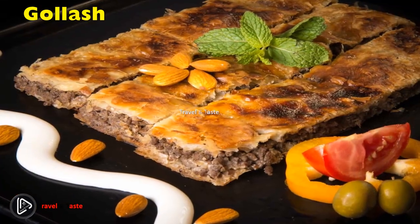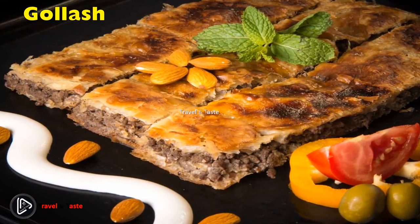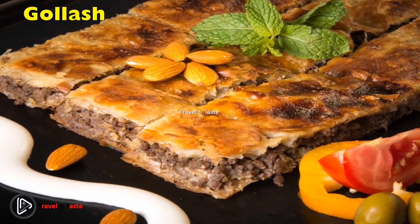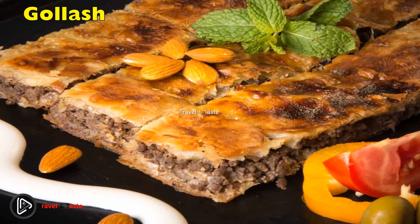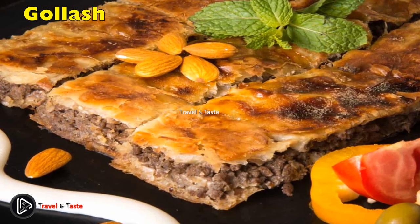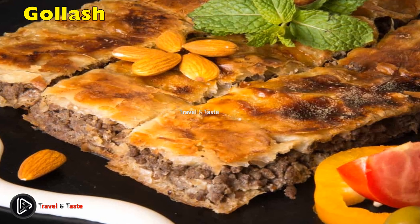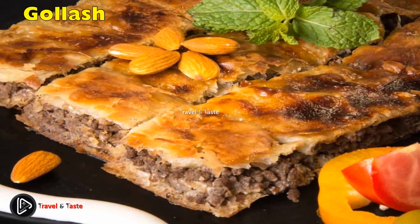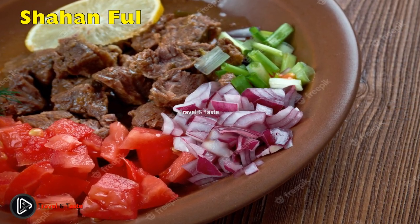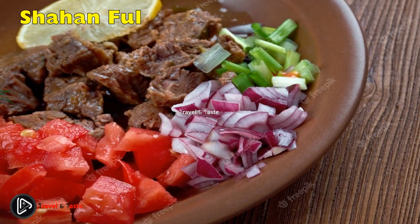Goulash: the best way to describe goulash is as a traditional Sudanese meat pie. It's a popular dish in most upscale Sudanese restaurants. The main ingredient is minced meat, which is lightly seasoned with salt, pepper, and parsley to preserve the natural flavor.